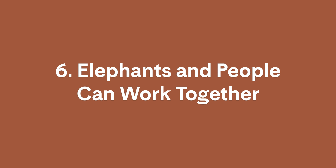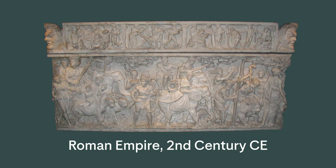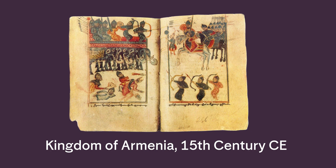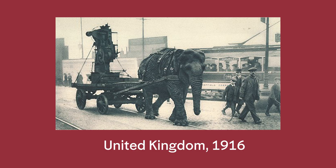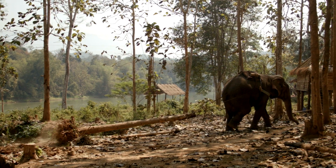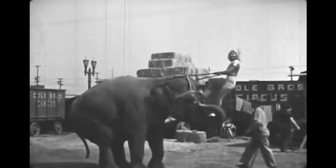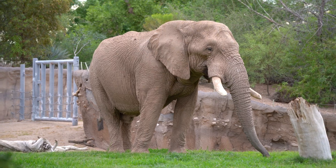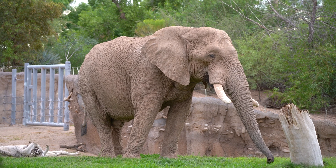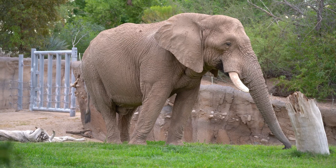6. Elephants and people can work together. We have a long history together. Elephants can learn over 100 commands, and humans have historically used elephants' size, strength, and smarts to our advantage for warfare, work, and entertainment. Globally, humans are moving away from using elephants as work animals. Many places in the United States have banned using wild animals like elephants in circuses, and some zoos are phasing out elephant enclosures, due in large part to societal pressure and growing awareness of elephants' complex social needs.